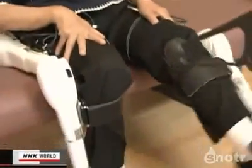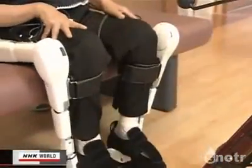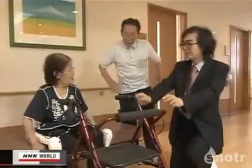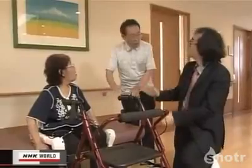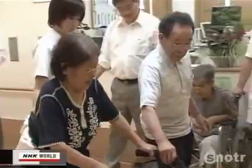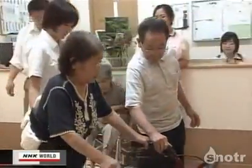Robot suits have begun to be used in the fields of rehabilitation and nursing care. And as their use spreads, the high-tech device may be the suit of choice for Japan's rapidly greying society, and those who help care for them.